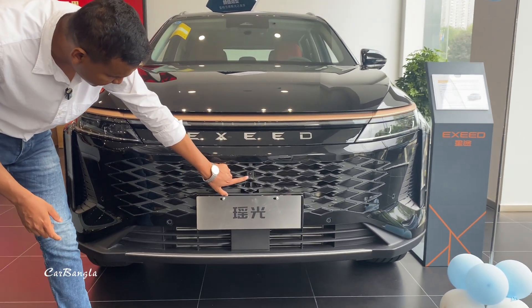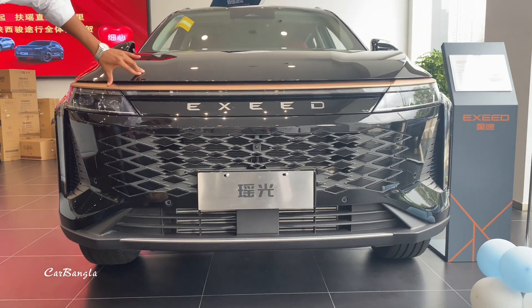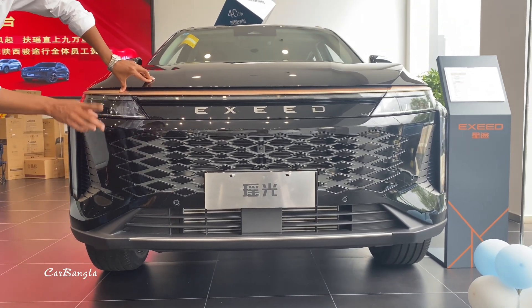This car has a 360-degree camera. It features LED daytime running lights, fog lights, high beam, and low beam, among other lighting features.